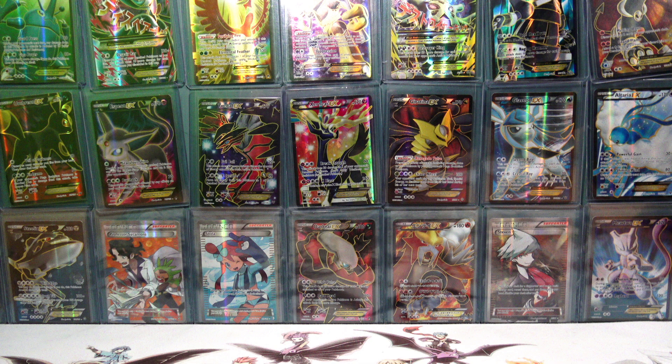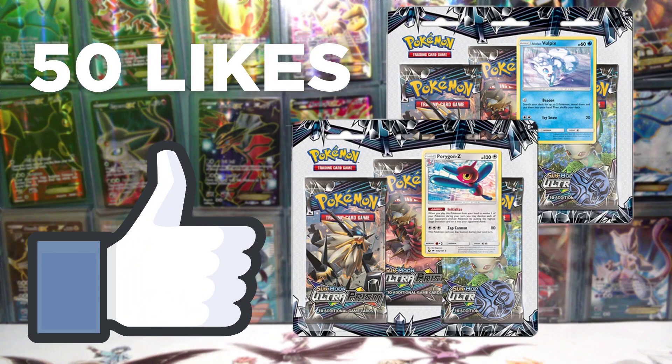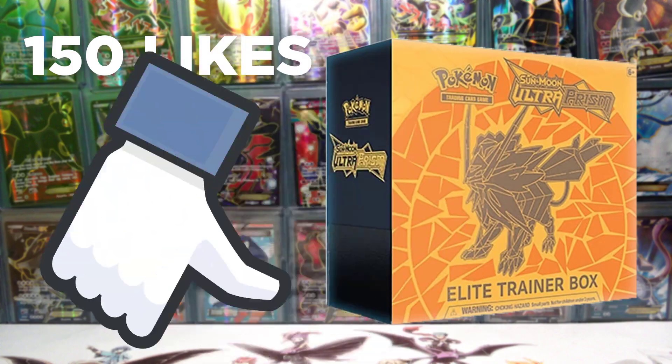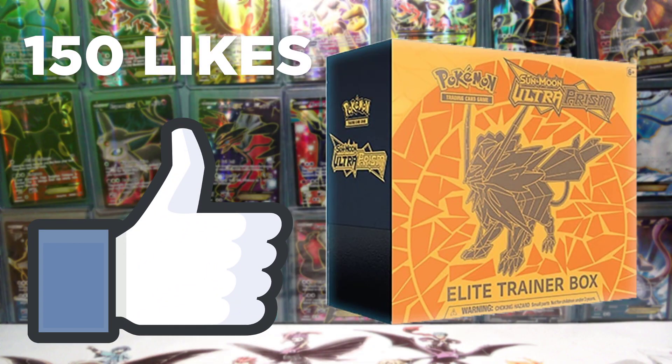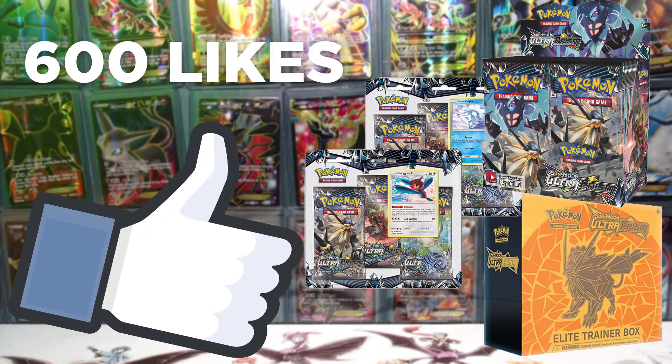The prizes for this giveaway are decided by you guys. If the winning video has 50 likes, the prize is a 3-pack blister. 150 likes is an Elite Trainer Box, 300 likes is a booster box, and 600 likes is one of everything. The winner will be selected from the comment section of any Pokemon card opening I upload from New Year's Day to February 4th, so be sure to enter while you still can. Good luck everyone!